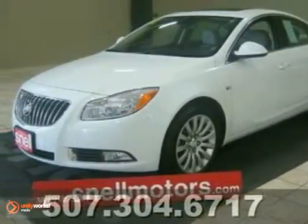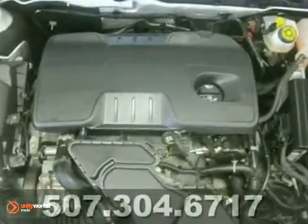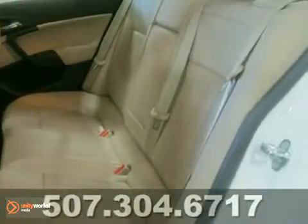Here's a 2011 Buick Regal CXL. It's used, but you'd never have thought so by the look of it. It will allow you to ride in comfort and luxury without having to pay for it. Best of all, it has great fuel economy. No more breaking your bank at the gas pump with this beauty. Check out this gem today.